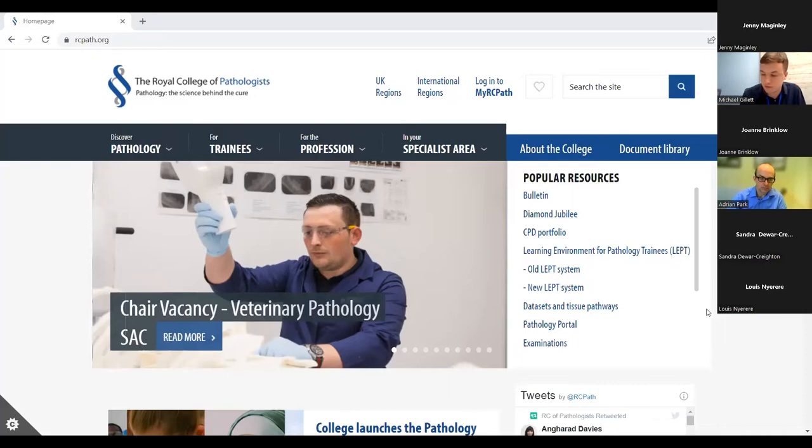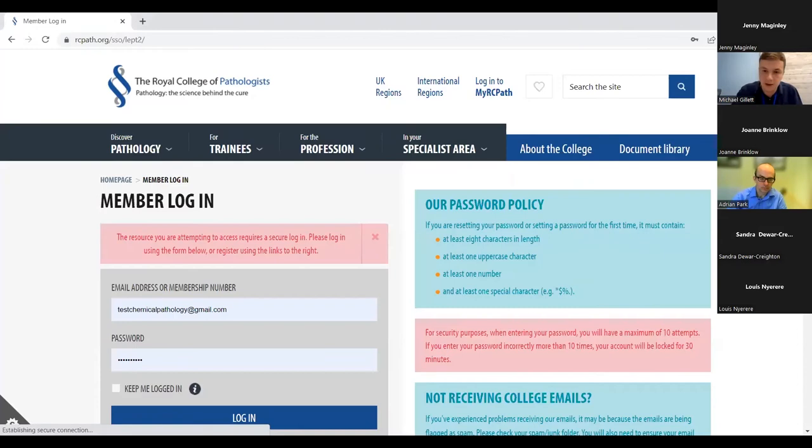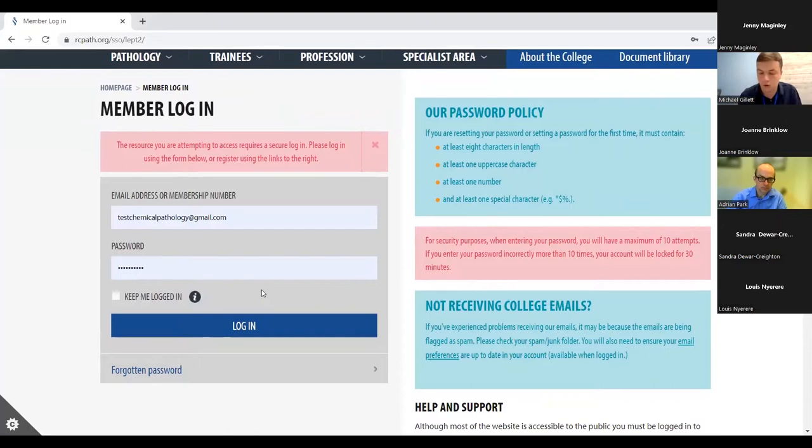We are currently producing instructional videos for trainees on how to use the platform in more depth — these are coming out during autumn. Before and after they are available, the assessment department is always available to reach out to if you need any help, at assessment@rcpath.org. Before logging in for the first time, click into the new LEP system, which brings up the member login page where you'll use your college registered email address and password. I'm going to use a dummy record for the purpose of this demonstration.